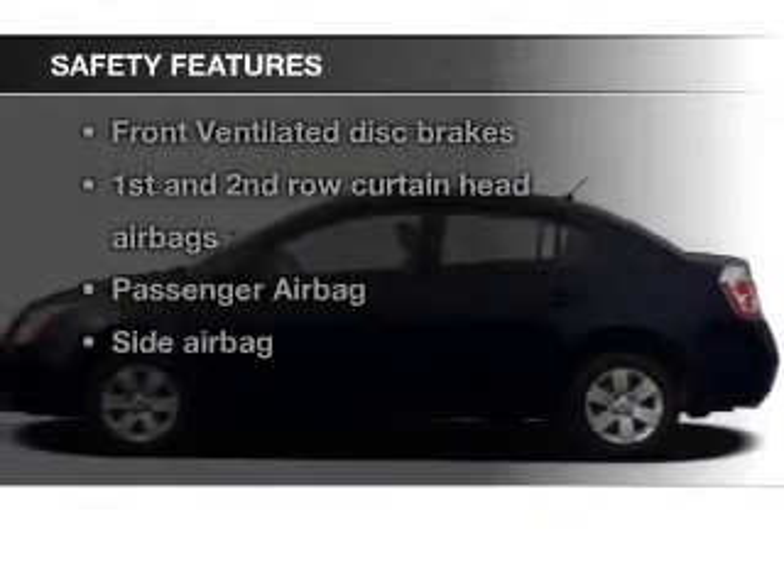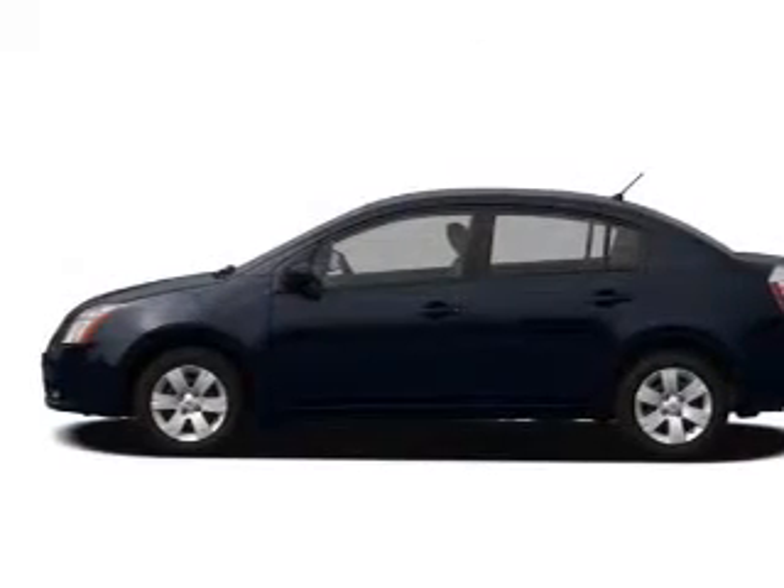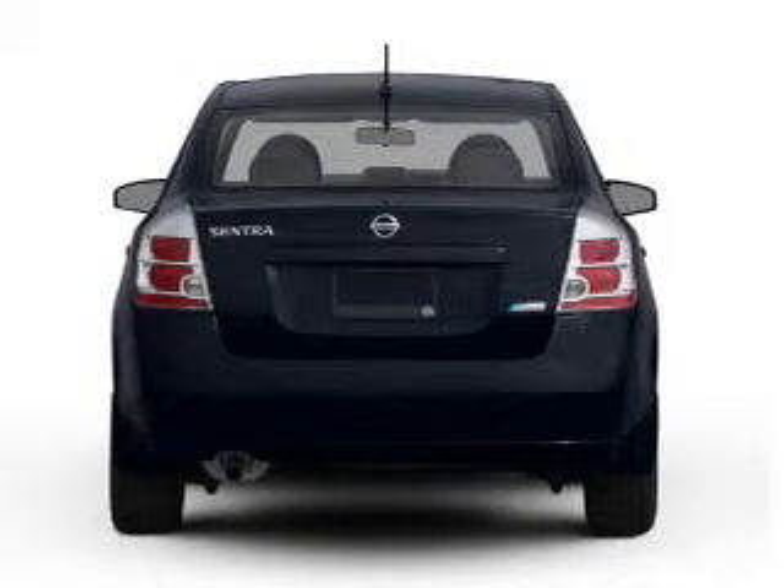Curtain head airbags, side airbags, a passenger airbag, low tire pressure warning, and front ventilated disc brakes.